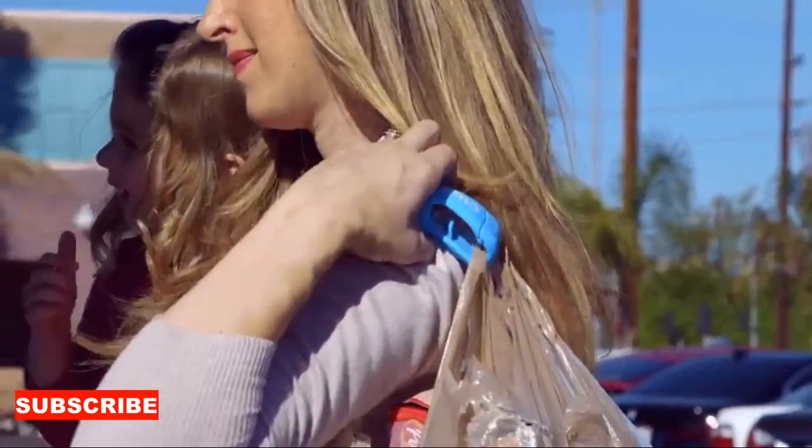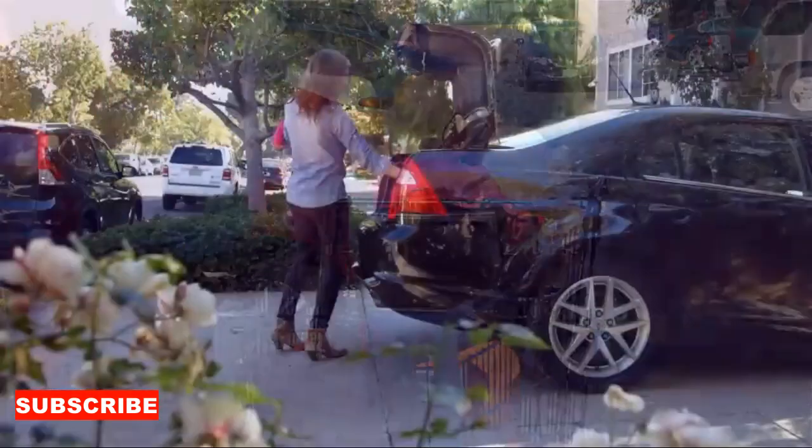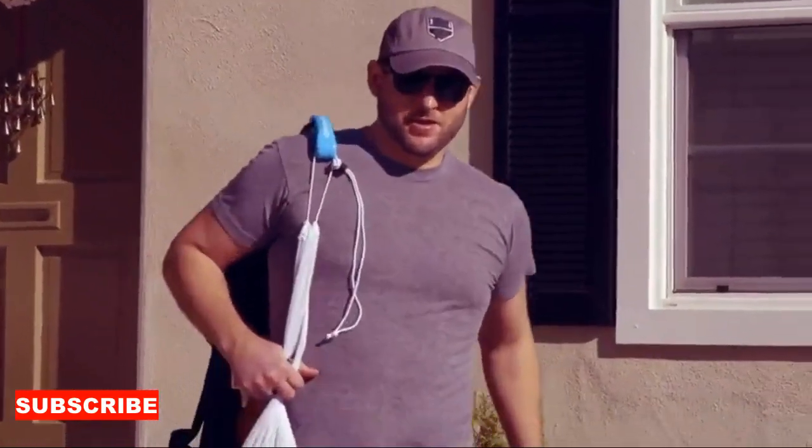Step into the realm of eco-friendly convenience with a folding shopping bag, your stylish and practical companion on every shopping endeavor. This isn't just any bag — it's the unsung hero of your sustainable lifestyle, ready to unfold and carry your groceries or daily essentials with the flair of a conscious shopper.